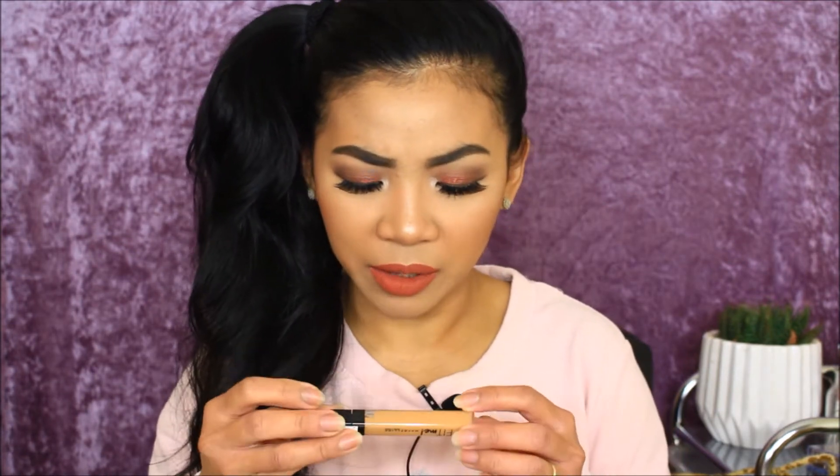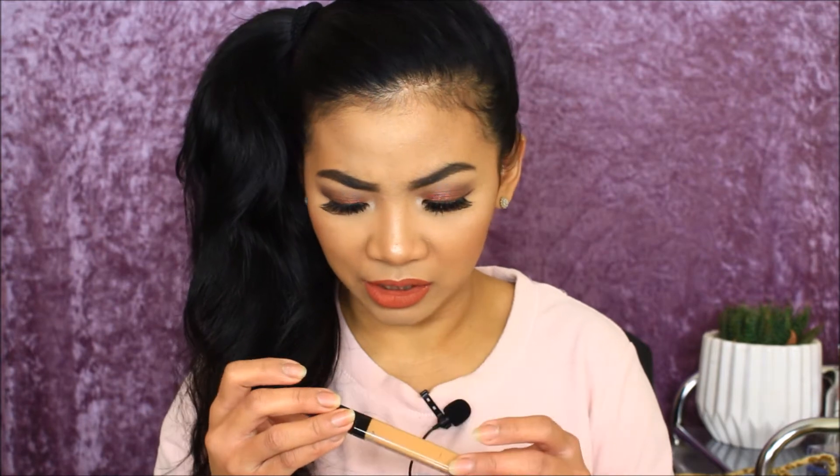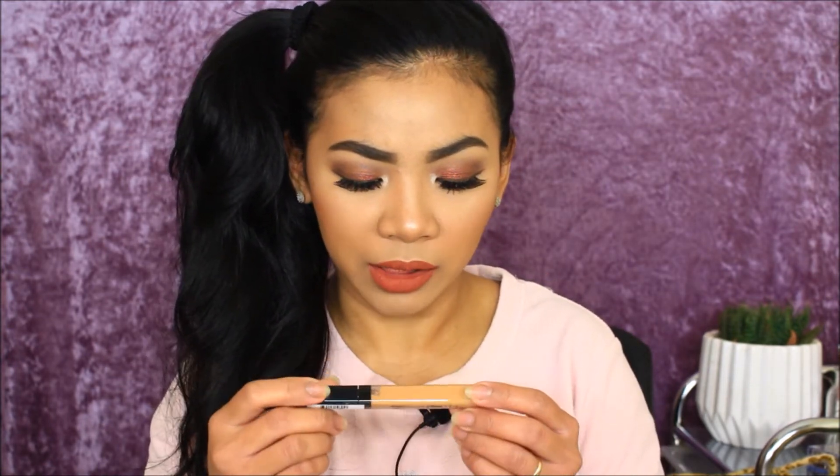The next product is the Maybelline Fit Me concealer in shade 40. I already have the medium one which is shade 20, so this shade 40 must be deeper. I'm not entirely sure but it's number 40.